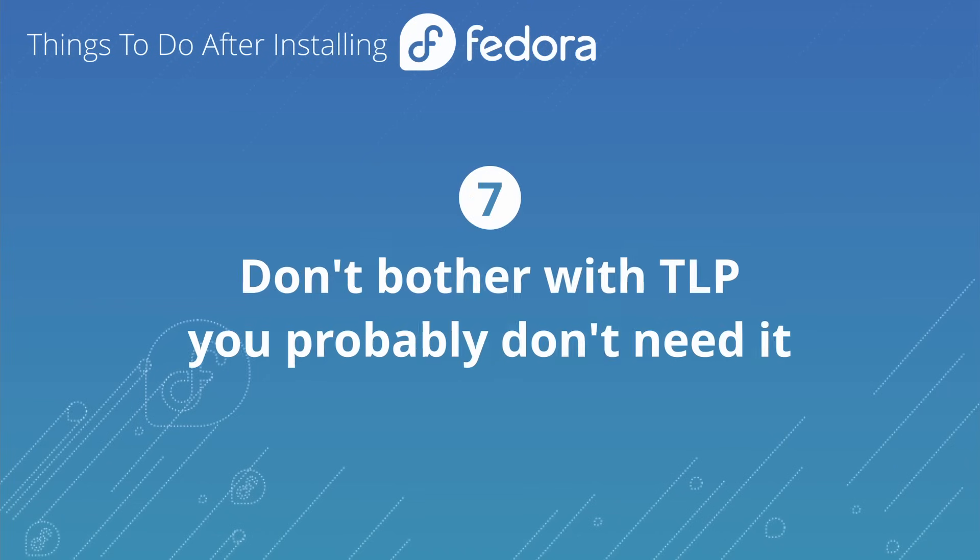The next tip is something you don't actually need to do, but I'm including it because many articles about Fedora, Ubuntu, Linux Mint, and other distributions say you need to install TLP — but you don't. Power Profiles Daemon is better and comes by default in most distributions including Fedora, and you can configure it just like TLP. TLP is really only useful for old Lenovo machines — about eight years old or older — that don't support modern solutions like Power Profiles Daemon. So if you see an article recommending TLP, just skip that step.